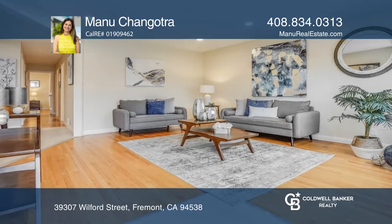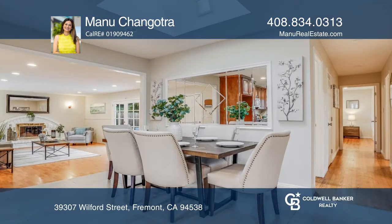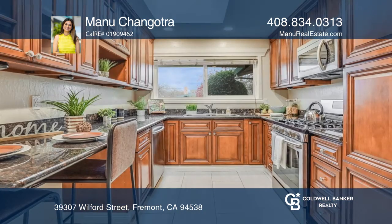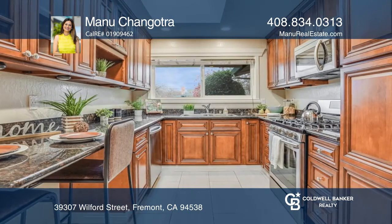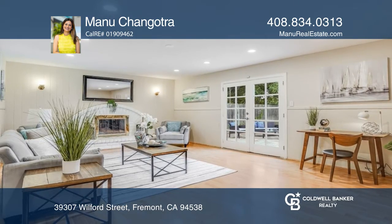Welcome to this spacious single-story home situated on a corner lot, nestled in a tree-lined serene neighborhood. This bright and luxurious home boasts expansive spaces, offering separate family and living rooms, three bedrooms, and two full baths.